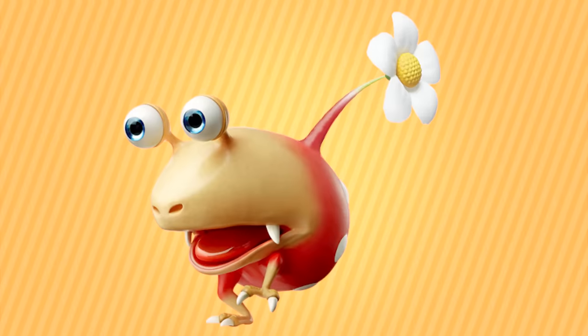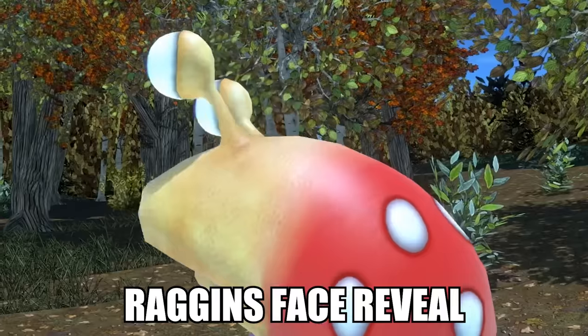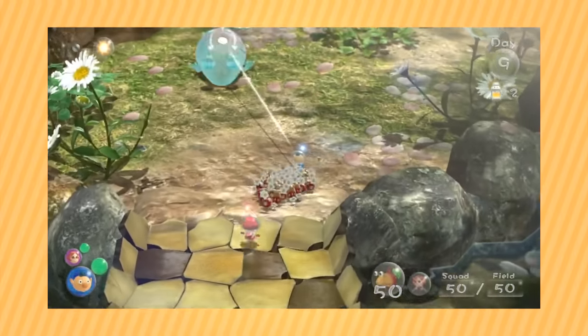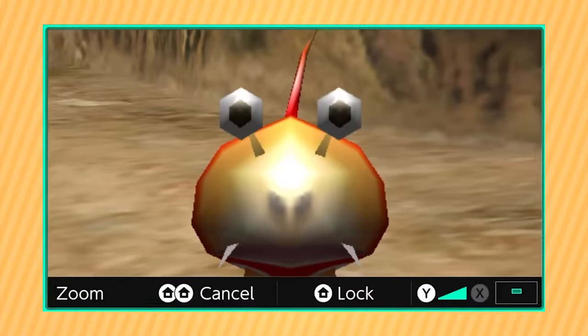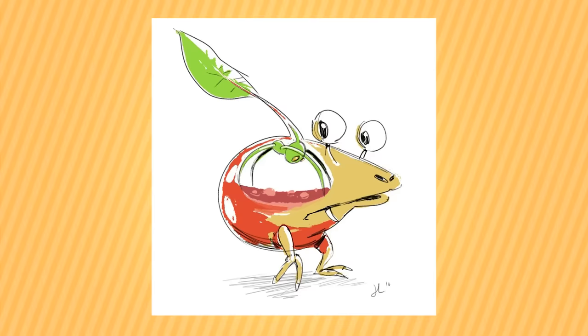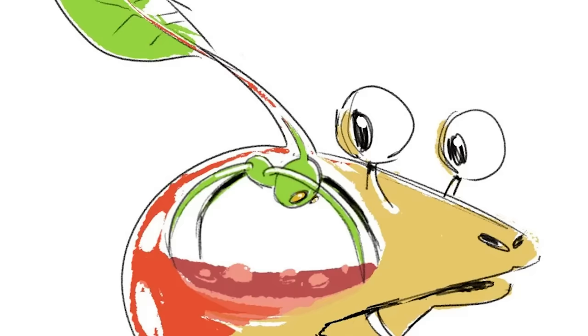The Bulbmen take up our next spot on the list, and as someone who's a literal bulb orb, I gotta appreciate these guys. The Bulbmen have the cutest sound effect of any Pikmin type, but it's a shame we haven't seen them since Pikmin 2. The only reason I didn't put them lower on the list is because of this image right here — after seeing this, I could never look at the Bulbmen the same.